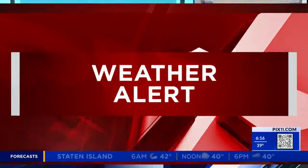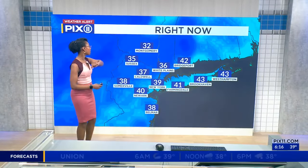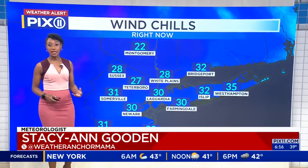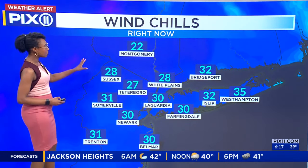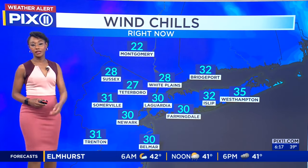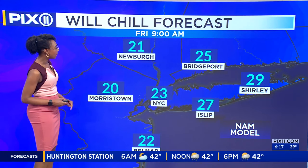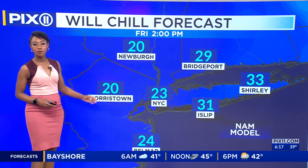So much going on with traffic and weather together. As you can see, temperatures are at that freezing mark in Montgomery — a little bit above — but forget about that. This is what it feels like when you step outside: it feels like it's below freezing. Hence the reason why you need to bundle up. Forget the rain, get the snow boots, because some areas north and west of the city are seeing snow accumulations. The wind chills continue to go down — 21 degrees is what it's going to feel like at the 9 o'clock hour. By the afternoon hours, 23 in New York City, still in the 20s.